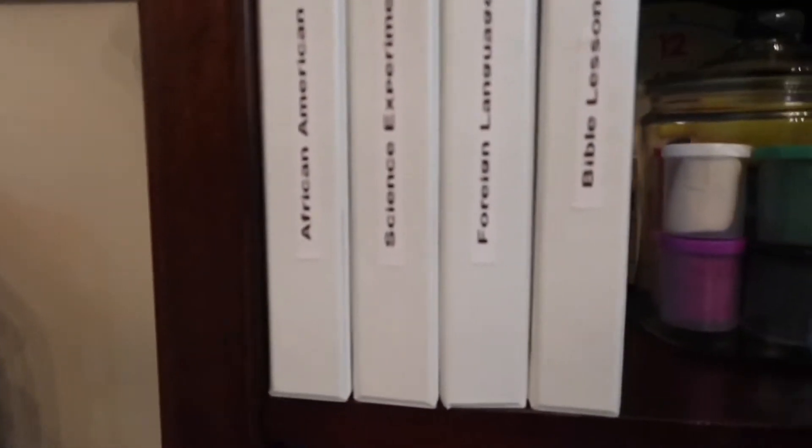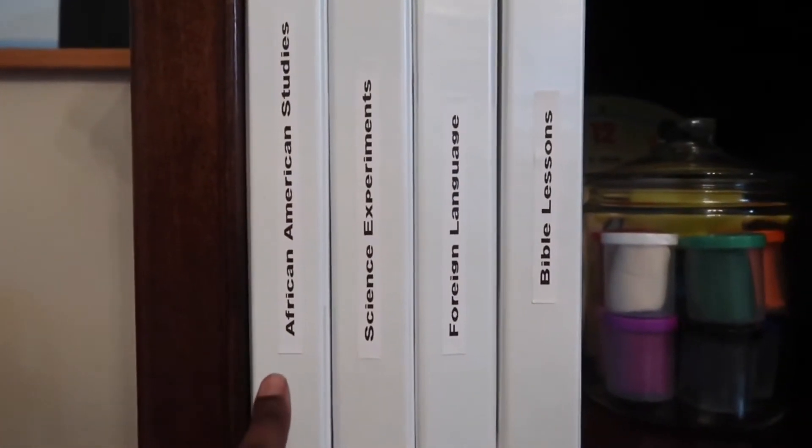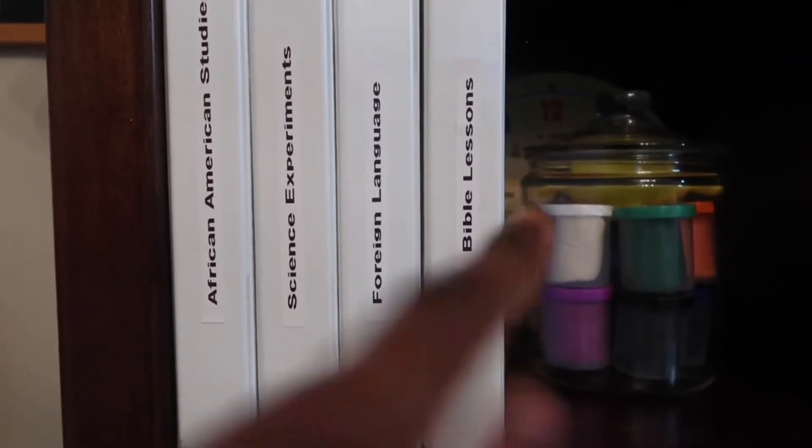Right here we have a few binders. We have African-American studies, science experiments, foreign language, and Bible lessons.